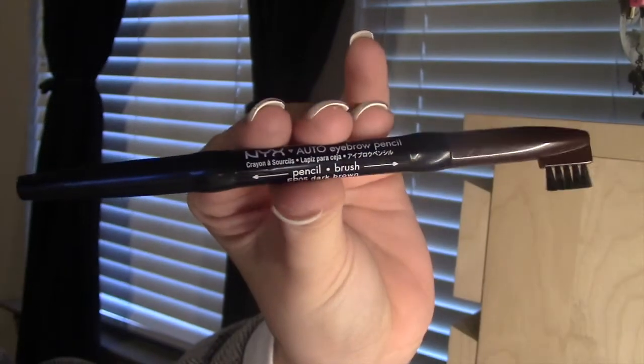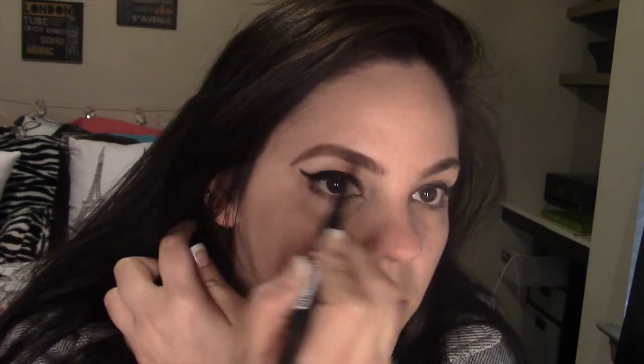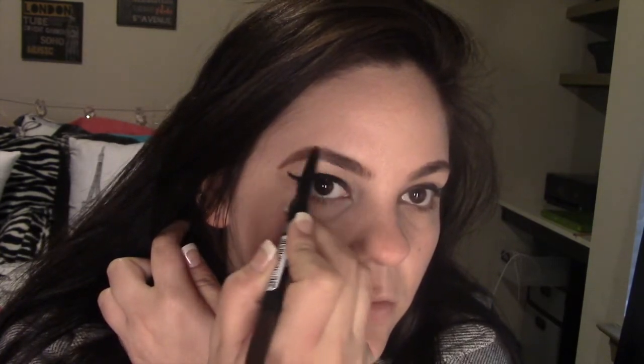Eyeshadow by Wet n Wild. Then we're gonna work on our eyebrows, because Alec has really characteristic eyebrows, and what I try to do is create a curved shade that she has on her brows.